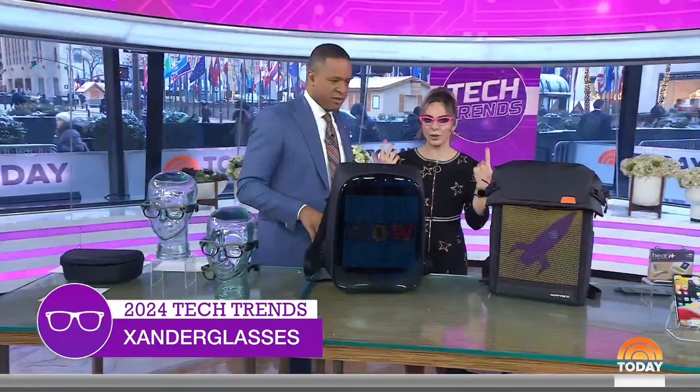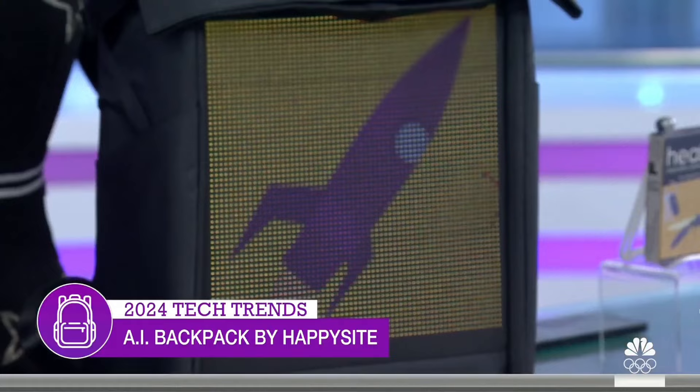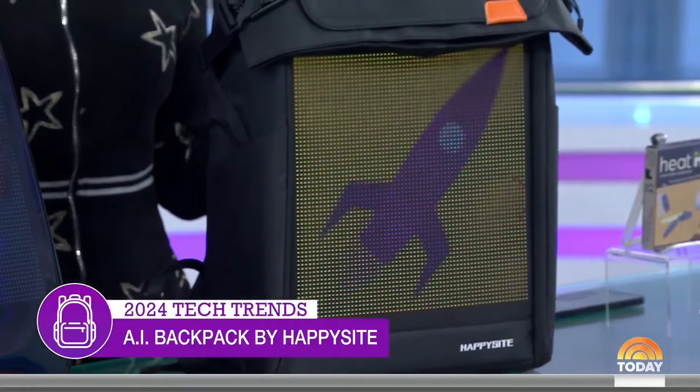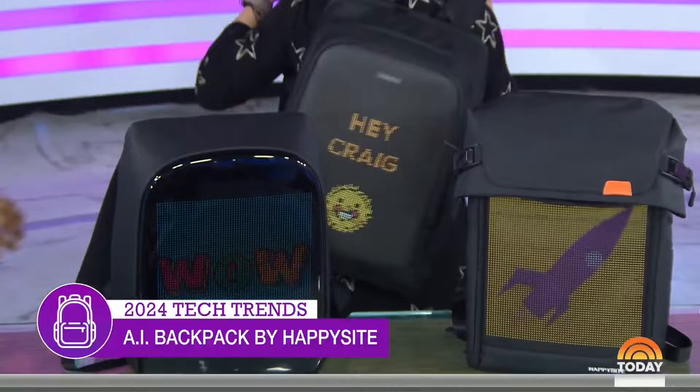Next up, AI in everything at CES — even in backpacks. These are programmable AI backpacks from Happy Sights where you can tell the app anything you want created and it will put that design right on the backpack. A custom one was actually created for the show — a little 'Hey Craig' action — giving you a very customized, personalized backpack. It's the Happy Sights AI backpack.